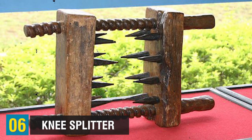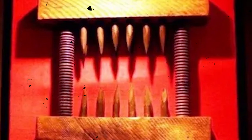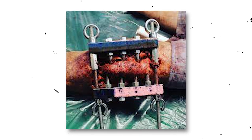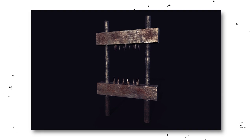The Knee Splitter comes next at the number 6 spot. In the grim era of the 12th century Inquisition, the Knee Splitter found use. Consisting of two wooden blocks adorned with spikes, the severity of the punishment was determined by the gravity of the individual's crime. The number of spikes ranged from 3 to 20, each serving as a menacing implement driven into the flesh of the victim. Once the spikes became embedded in the victim's leg, the blocks would be gradually brought closer together through the manipulation of two substantial screws, with the intent to gradually pulverize the knee.